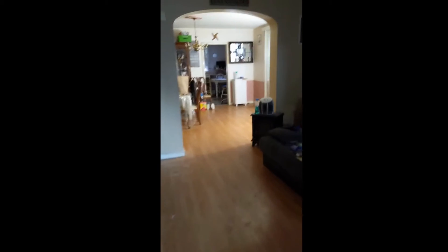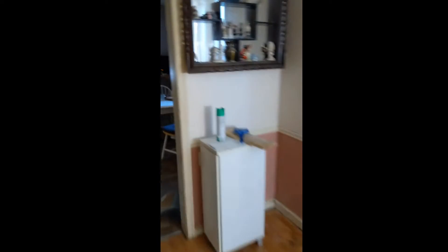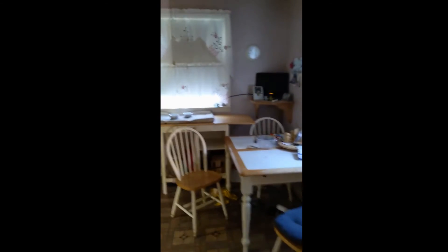Dining room, kitchen, the outside, the side of the house, there's a deck out there, and we got some good pics downstairs.